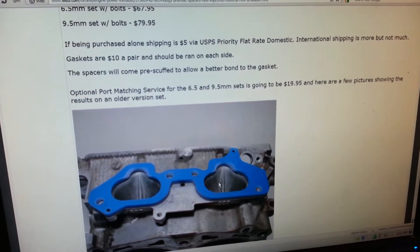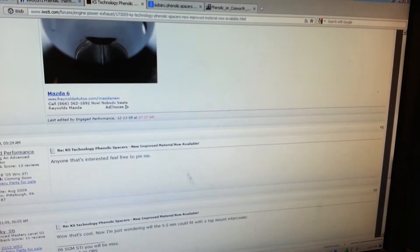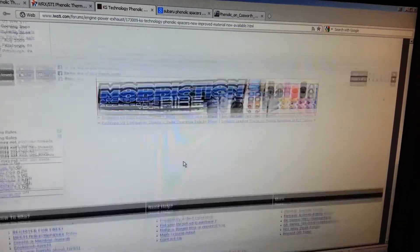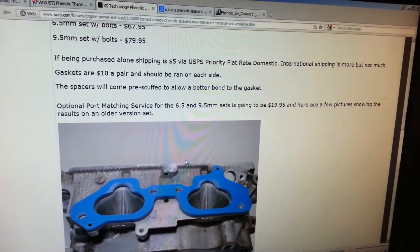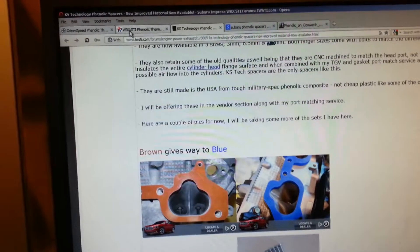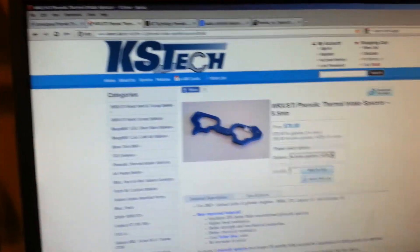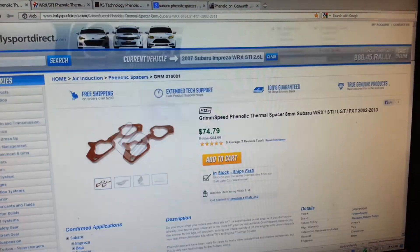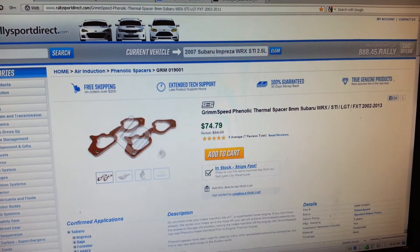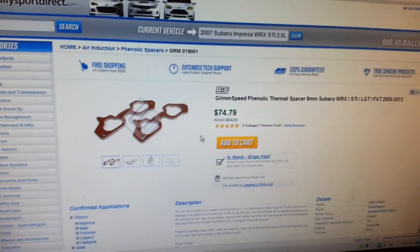So should I go with different gaskets — is there one you guys recommend, or should I go with OEM? And again, which spacer do you recommend? I'm actually leaning towards the KS Tech — I kind of like it better — even though I've been looking at the Grim Speed forever. So which one of those, and what type of gaskets?